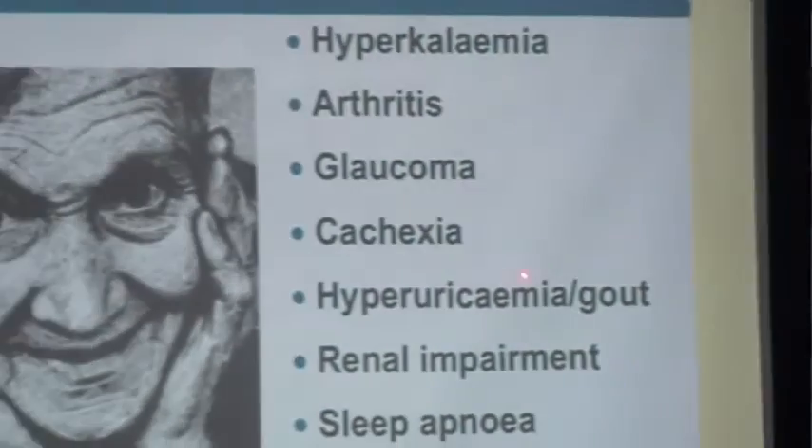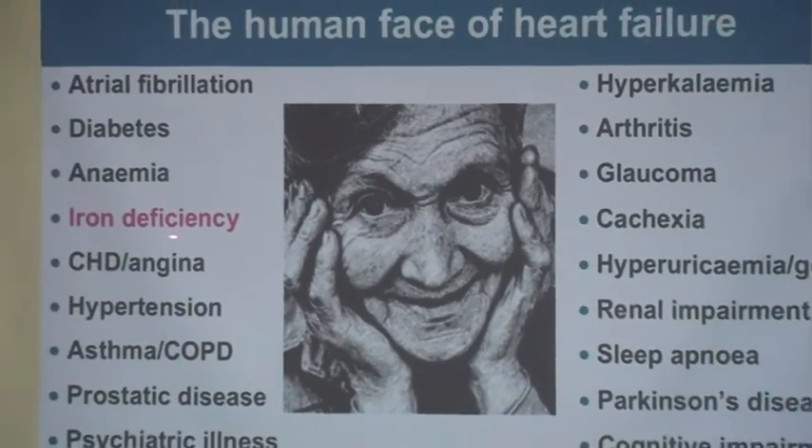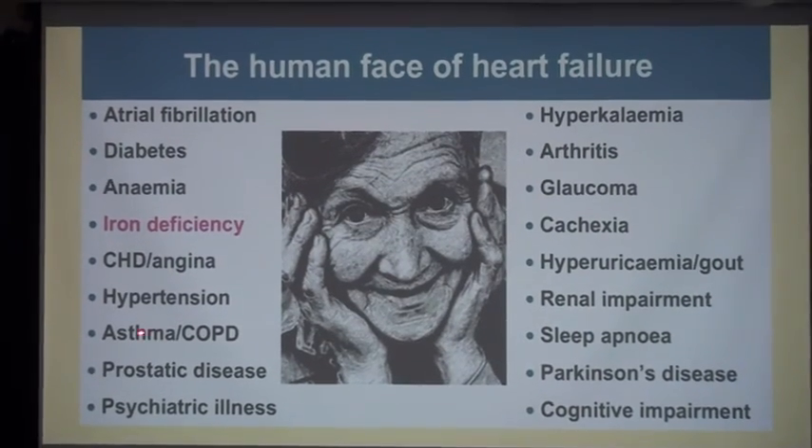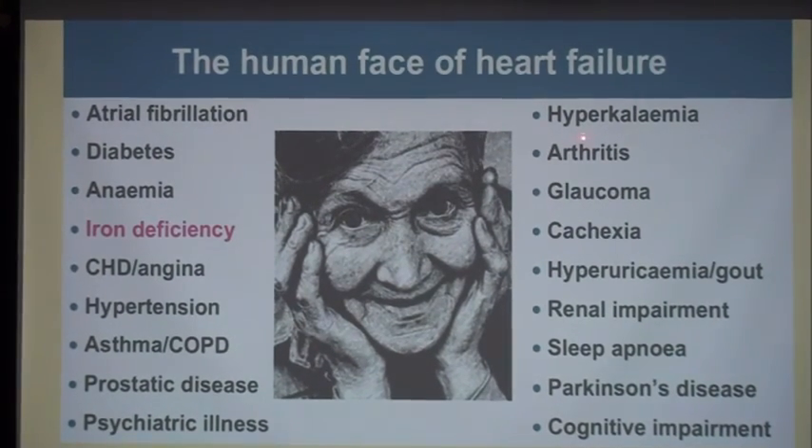The human face of heart failure includes many comorbidities: atrial fibrillation, diabetes, anemia, iron deficiency, coronary disease, enzymopathy, hypertension, asthma, COPD, prostatic disease, psychotic illness, hyperkalemia, arthritis, glaucoma, cachexia, hyperuricemia, gout, renal impairment, sleep apnea, Parkinson's disease, and cognitive impairment.